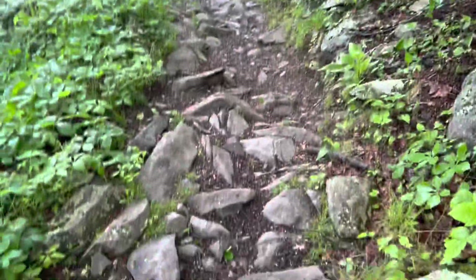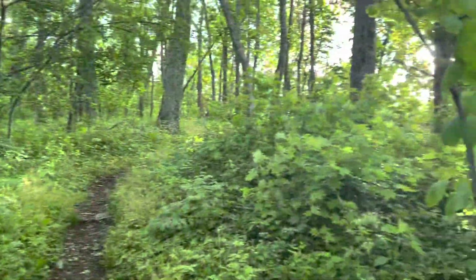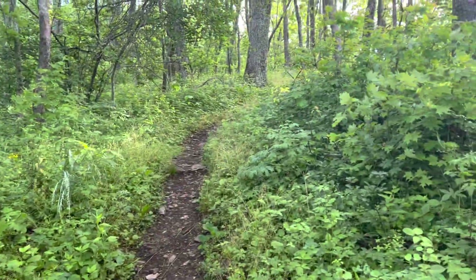Lots of rock scrambles this morning. I think it's trying to get me prepared for Pennsylvania, also known as Rocksylvania. It's nice out here today — 56 degrees and breezy. It feels really good.